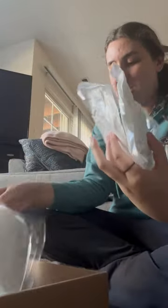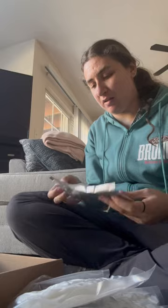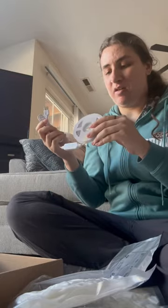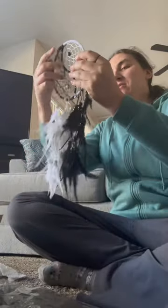My dream catcher. These are the clouds. Assuming that's the tape. And the constructions. It's actually bigger than I thought it was going to be, which is actually nice.